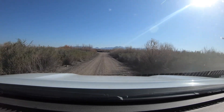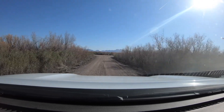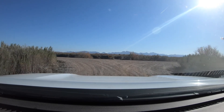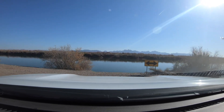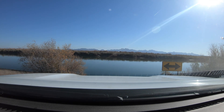We're coming up to the river here, let's see how high the water is. Yeah, it's kind of down. There's the Colorado River guys, this is the Cibola Refuge. It's down a little bit so it looks good though. The water looks a little dirty, let's take a look at it.